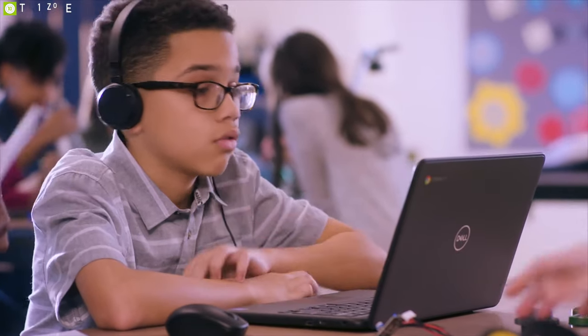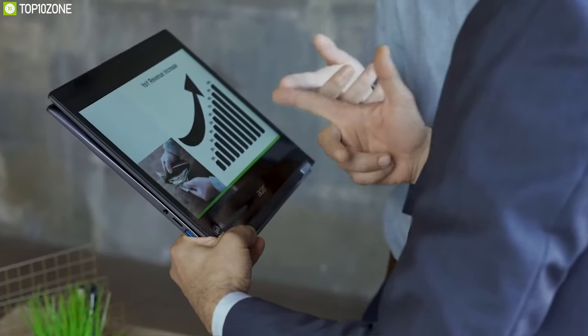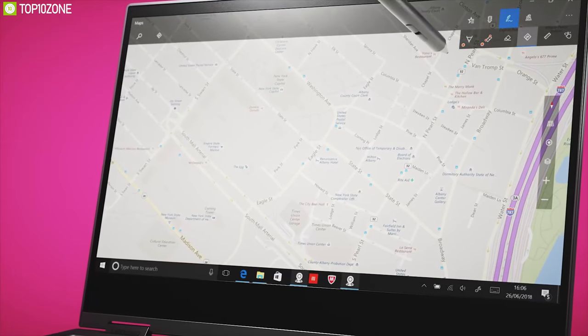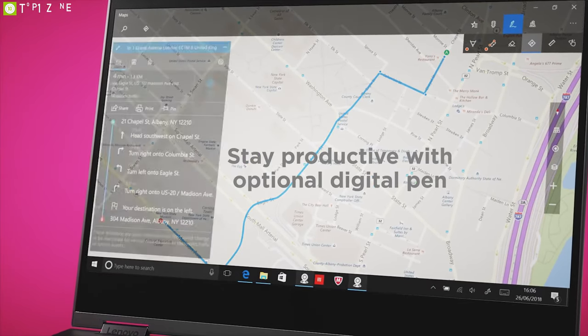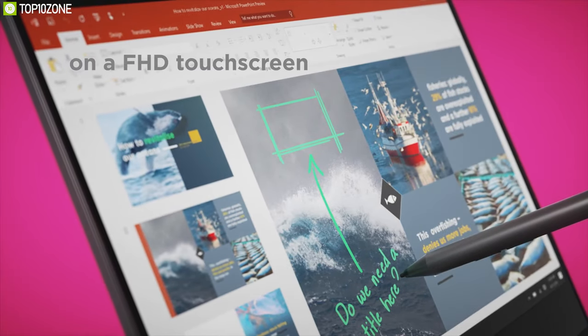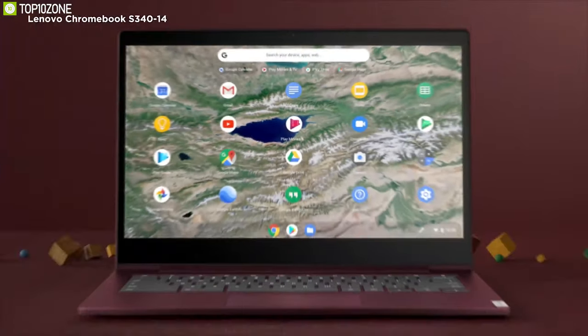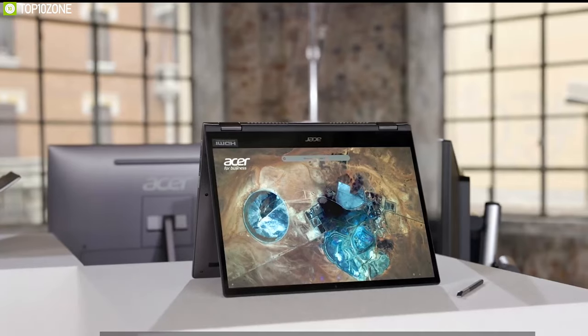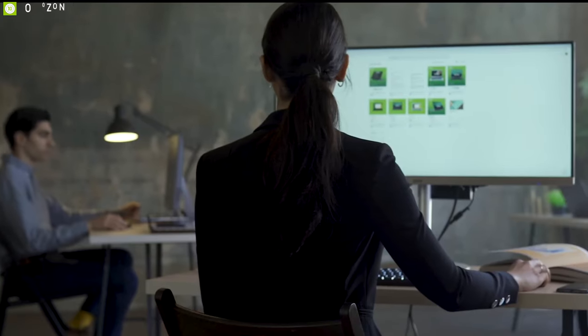Chromebooks are an excellent solution for students and business purposes. These laptops are compact and lightweight, yet pack quite a lot of power to get your day-to-day jobs done, which makes them a great choice for those who want to get their lightweight tasks done without spending a lot of money. Powered by Google's Chrome OS, these laptops come with a lot of useful apps and features which always keep you synced with your work and improve your productivity.